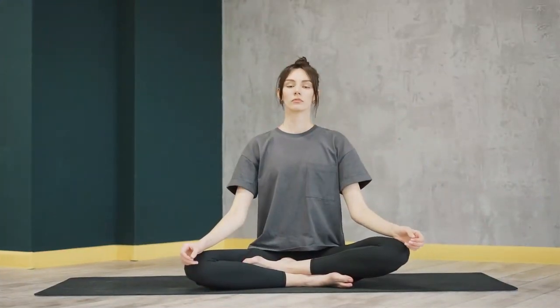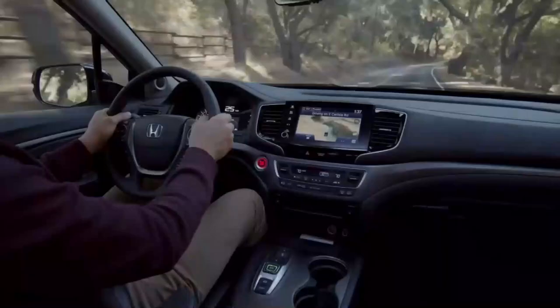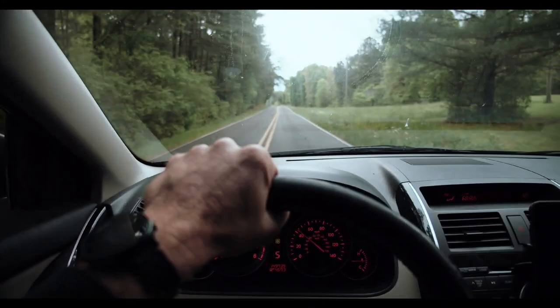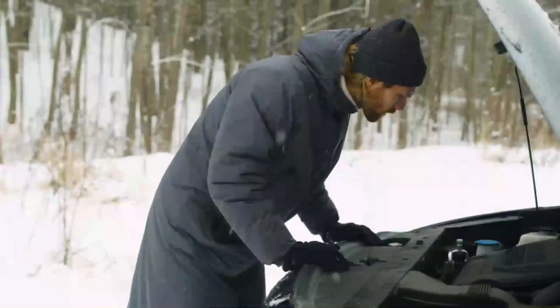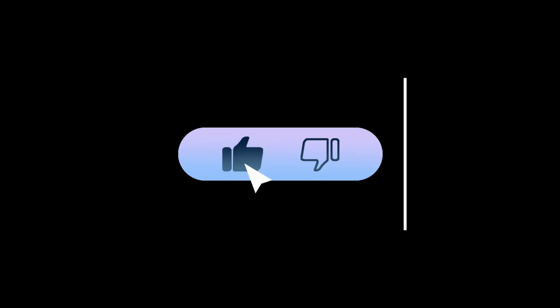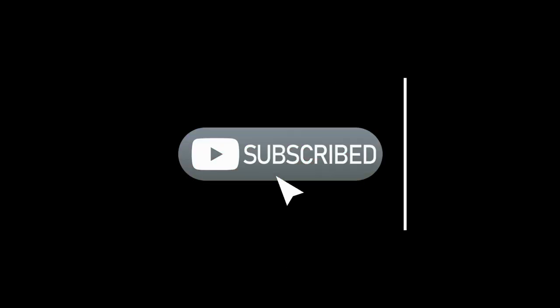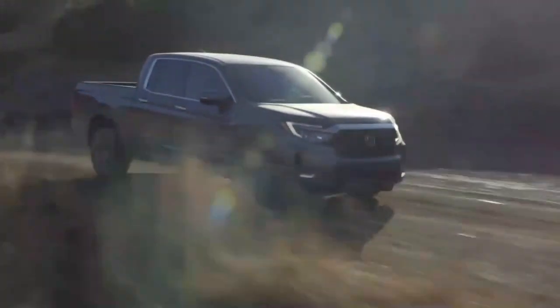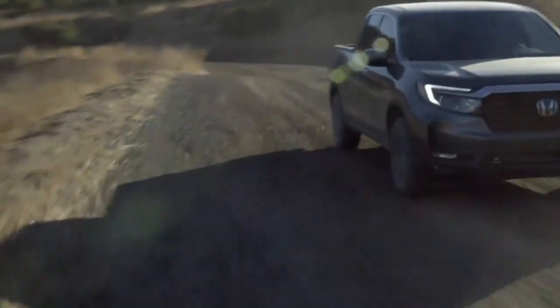So there you have it — eight common problems reported by some Honda Ridgeline 2023 owners. Remember, these issues may not be universal, and many Ridgeline owners have had positive experiences with their vehicles. If you're considering purchasing a Ridgeline, make sure to conduct thorough research, test drive the vehicle, and consult with experts to make an informed decision. If you found this video informative, don't forget to give it a thumbs up and subscribe to our channel for more automotive content. If you own a Honda Ridgeline 2023 or have any additional insights to share, we'd love to hear from you in the comments section below. Thanks for watching, drive safe, and we'll see you in the next video.